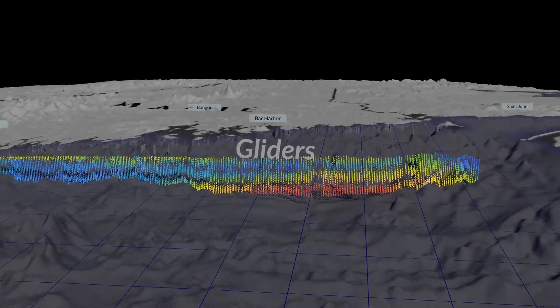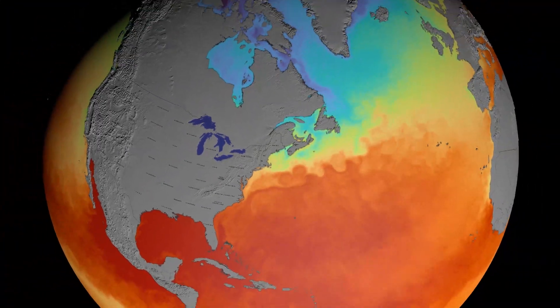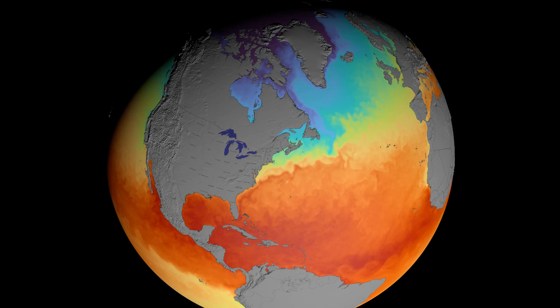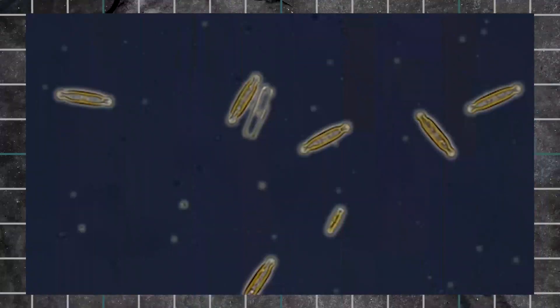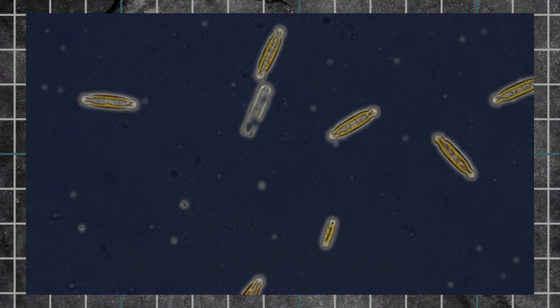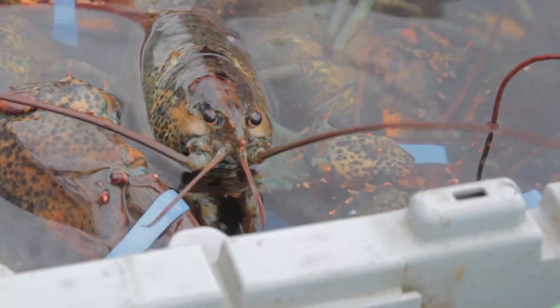So what does a warmer, saltier Gulf of Maine mean? There's a lot of implications here, but one of the biggest is the effect it has on phytoplankton. Results show that phytoplankton are at least 65 percent less productive than they were before this major warming event. This could have serious implications for local fisheries, including lobster.